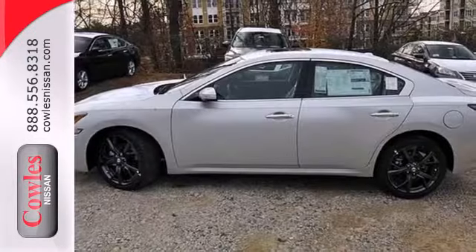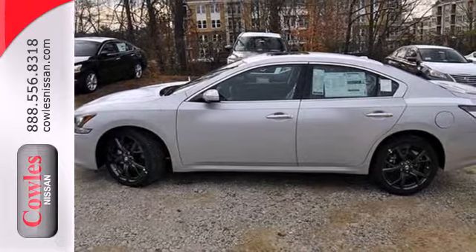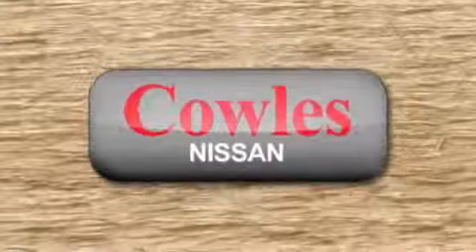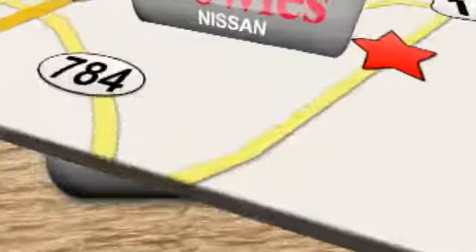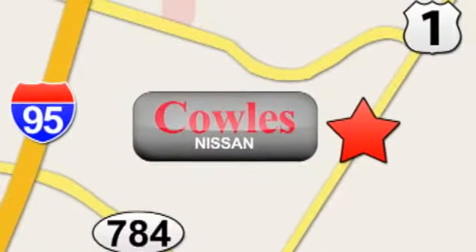Sophistication and exhilaration combined — make this Nissan Maxima yours. You're not just a number at Kohl's Nissan, you're a family member. We're conveniently located at 14777 Jefferson Davis Highway in Woodbridge.